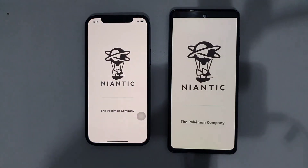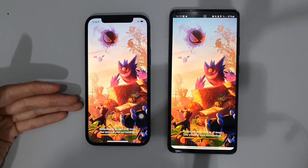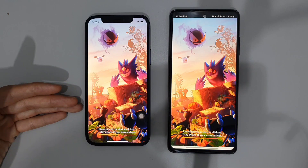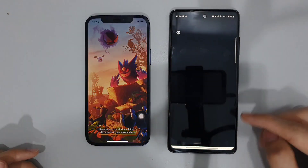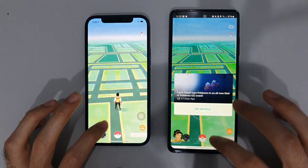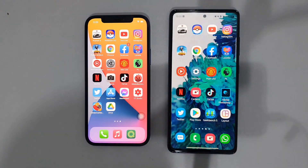Next app is Pokémon Go. It looks like the iPhone 12 has a slight lead over the S20 FE, but it's pretty neck and neck — very similar on both phones. I would say the S20 FE was just very slightly ahead of the iPhone 12.